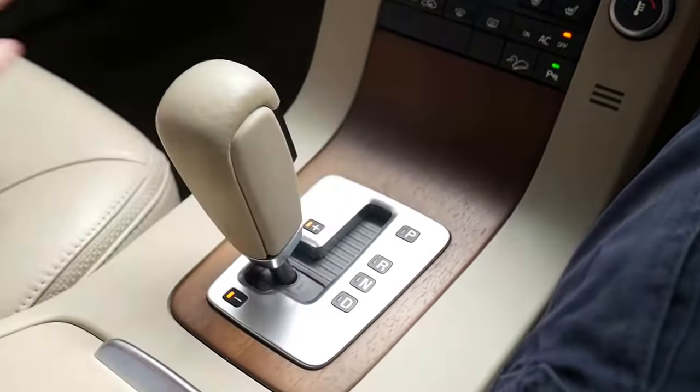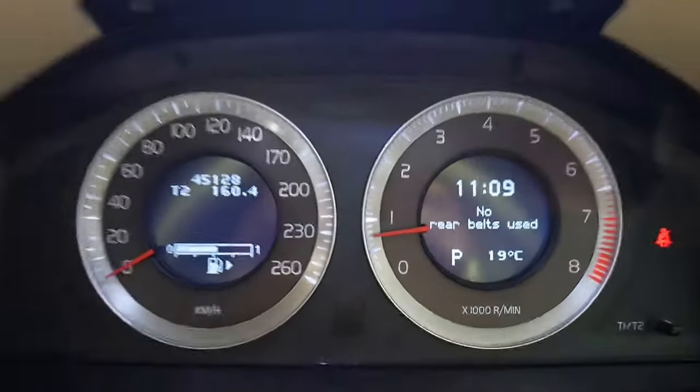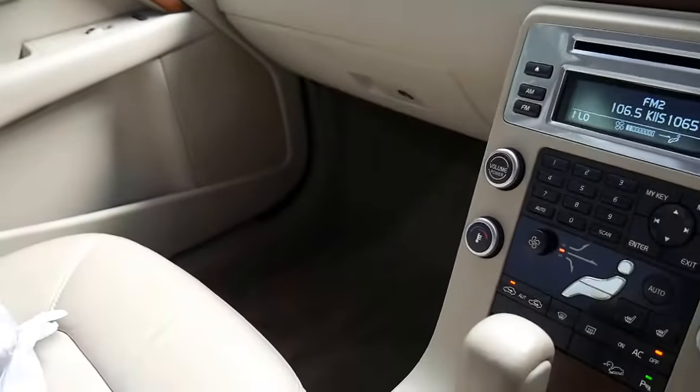Standard automatic with manual shiftability. Cream leather steering wheel. And just 45,128 documented kilometres. It's been with Trivets and Rose Bay Automotive, so it has been an eastern suburbs car.